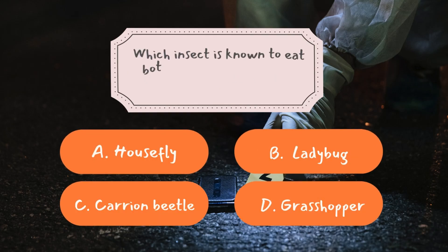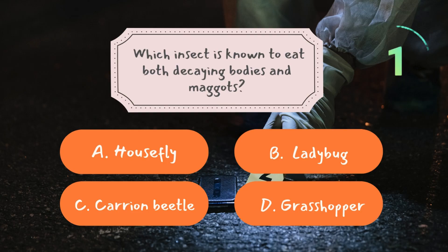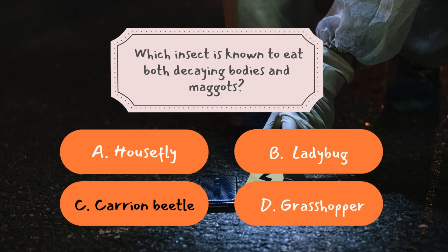Question number three: which insect is known to eat both decaying bodies and maggots? The correct answer is C: Carrion Beetle. Carrion beetles, also known as burying beetles, play an interesting role in forensic science. Unlike flies that arrive early to lay eggs, carrion beetles show up later in the decomposition process. They feed on the decaying flesh of dead animals and humans, but they also consume maggots and fly larvae. This is important because their feeding can affect the number of maggots found on a body, which can slightly alter forensic estimates of time of death. Some species of carrion beetles even bury small carcasses to protect their offspring, showing just how specialized these insects are in their environment.